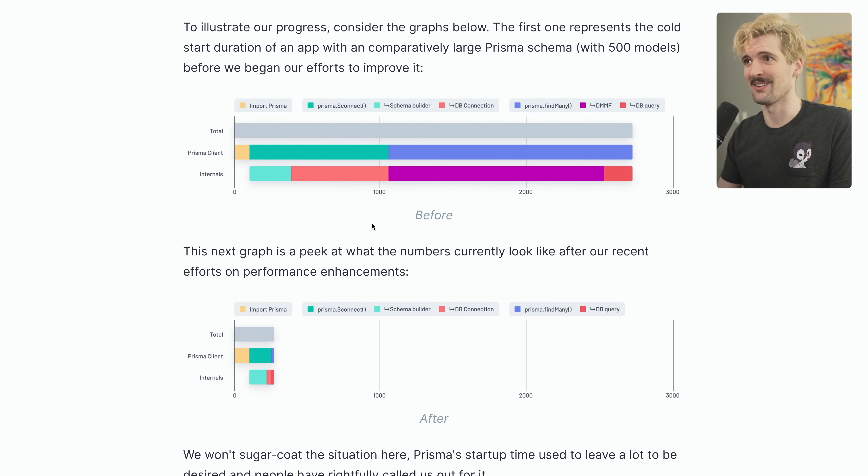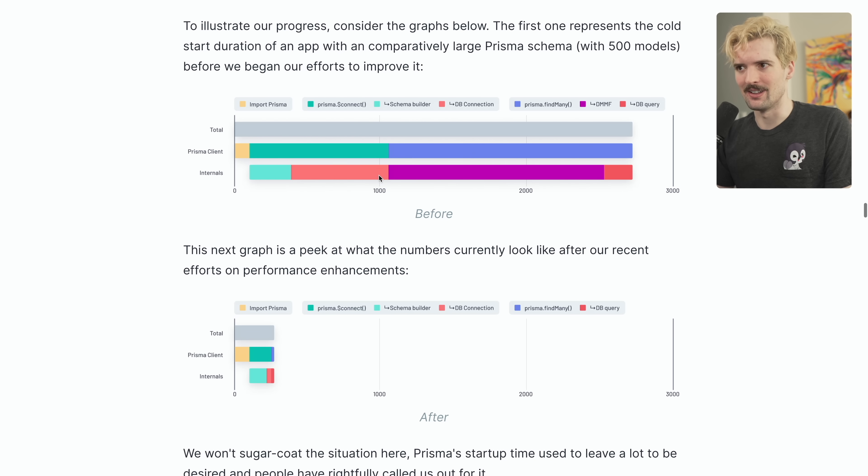This is the before and the after. As you can see, there are both a lot more steps and those steps are a lot longer. The biggest offenders are this giant DMMF chunk — which is some weird GraphQL things going on behind the scenes — as well as the amount of time spent actually starting the connection. It's rough, but thankfully they fixed almost all of this.